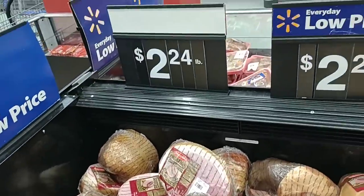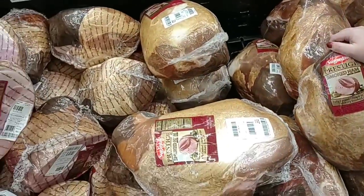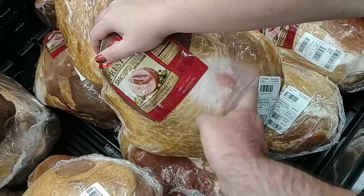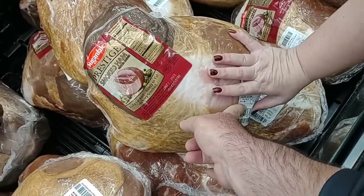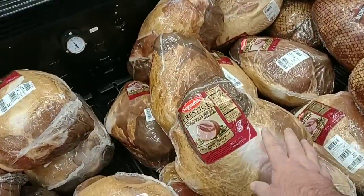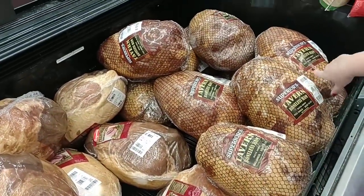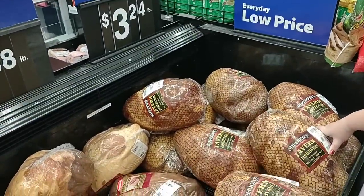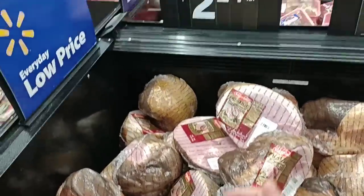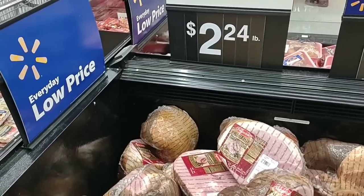We've been getting some comments asking about hams — this is the place to get hams. This is about the best we've seen. Some of these are $2.24 a pound, this one here is $1.88 a pound. I got the Superior's Tavern boneless ham there — $3.24 a pound for that one, but that's really good ham. This is Sugardale — Sugardale is a good brand. $2.24 a pound. I honestly don't think it's going to get much cheaper than that — not till close to Christmas.